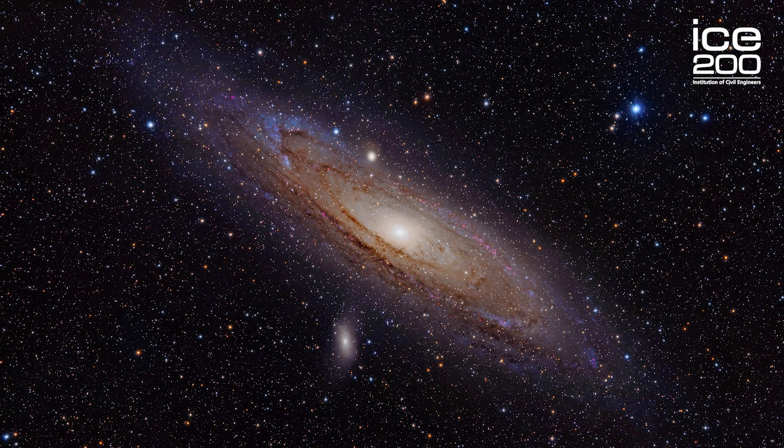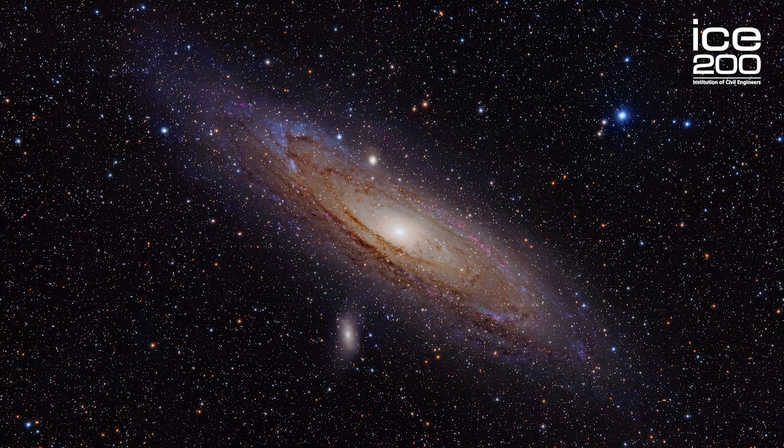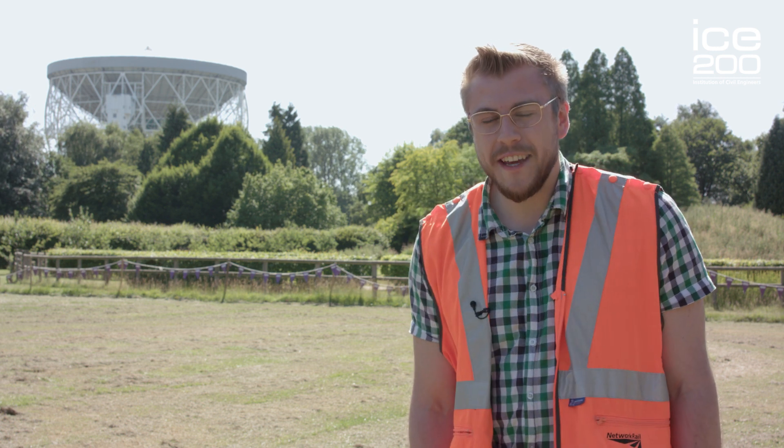This was actually the first telescope to detect emissions from the Andromeda galaxy, which inspired them to improve it and make something better. So they then designed the 76-meter telescope behind me, though it was quite different at first.